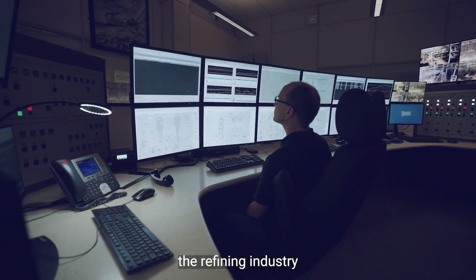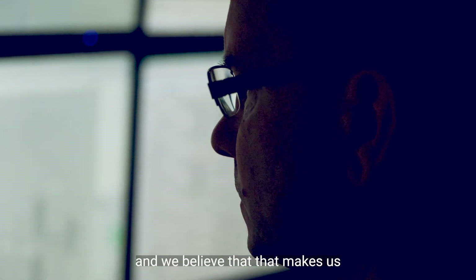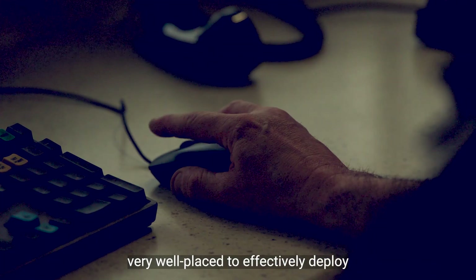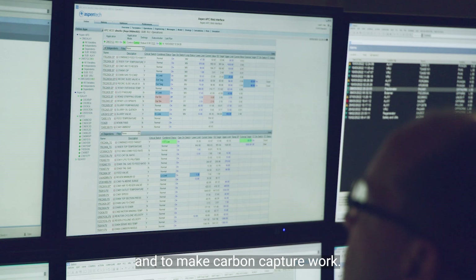The skills that we have developed within the refining industry are extremely relevant to carbon capture and storage, and we believe that makes us very well placed to effectively deploy here at the Humber refinery and to make carbon capture work.